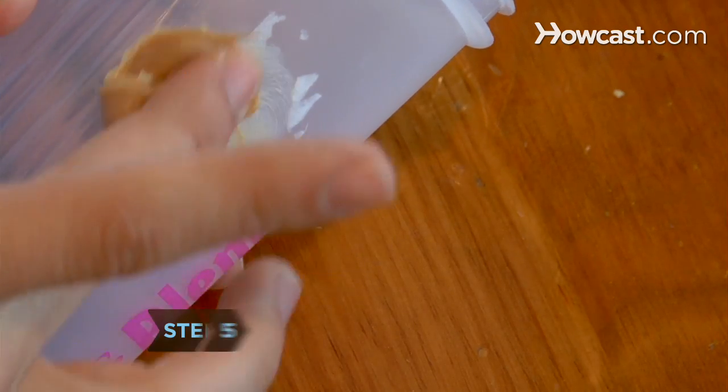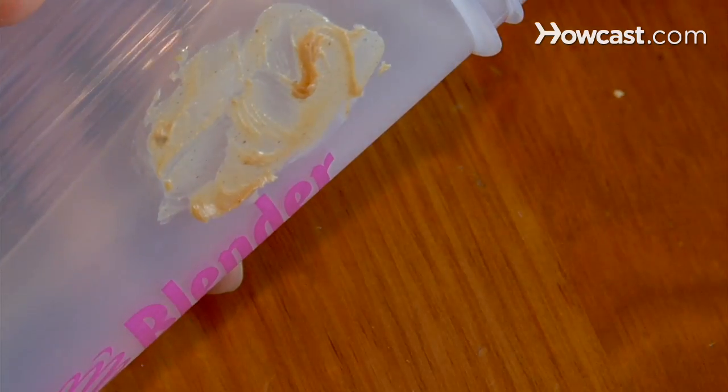Step 5. Remove the leftover adhesive from price tags or stickers by rubbing surfaces with peanut butter.